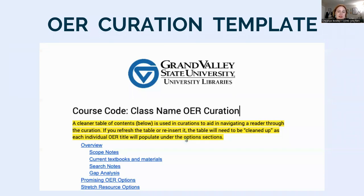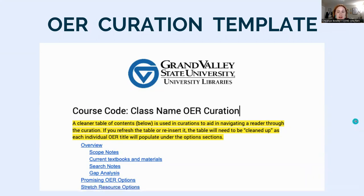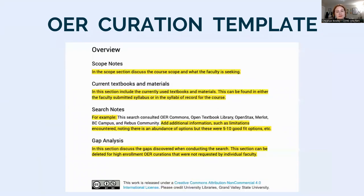The template lives in a Google Doc for easy copying and organizing. It includes the course code and course name, and uses a table of contents. The first section is an overview of the course, current materials, and the search. In the scope notes section, we discuss the scope of the course and what the faculty is seeking. In current textbooks, we list materials currently used in the course, taken from either the faculty-submitted SILBI or the SILBI record for the course.